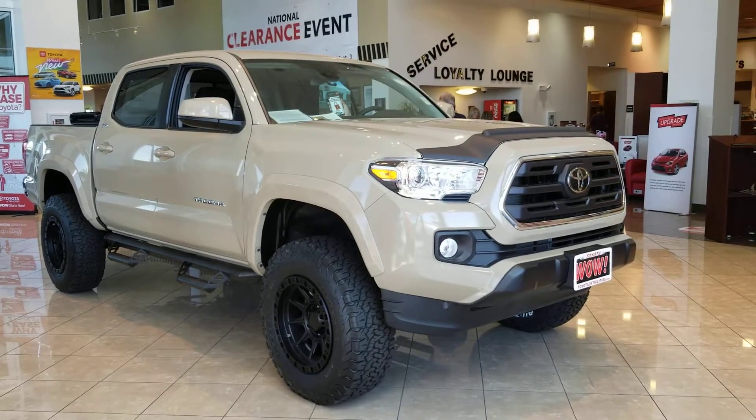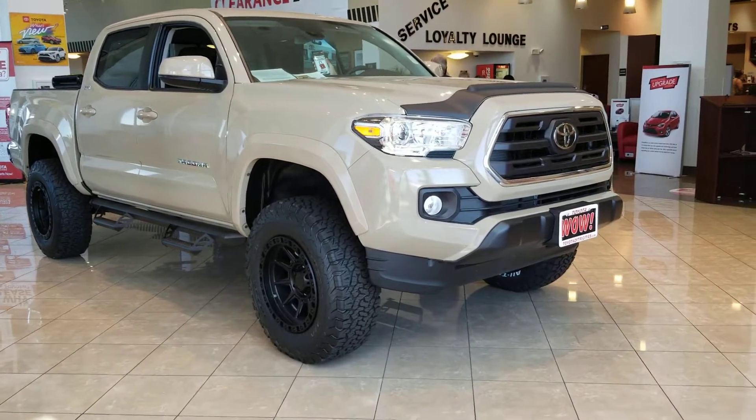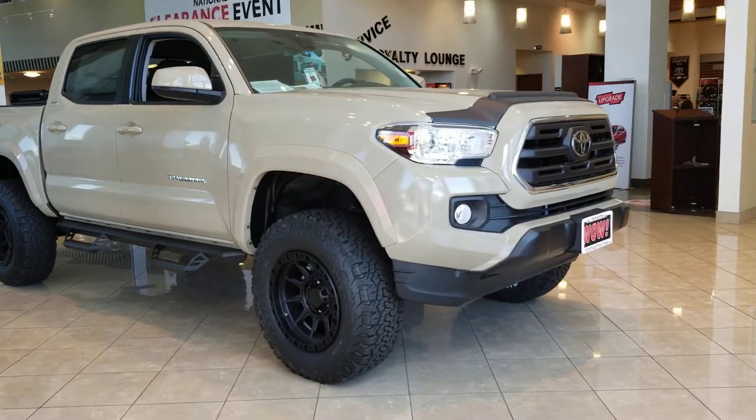Ladies and gentlemen, it's Justin Stevenson at Toyota of Tri-Cities. Here I'm checking out a 2019 Toyota Tacoma SR5 that we've added about seven grand of accessories to.